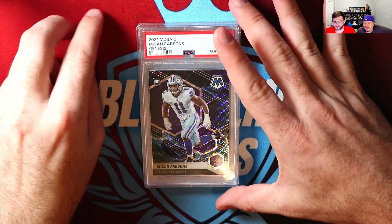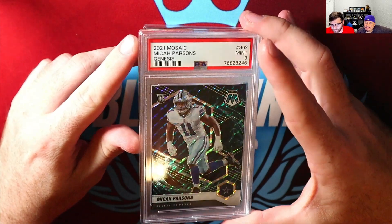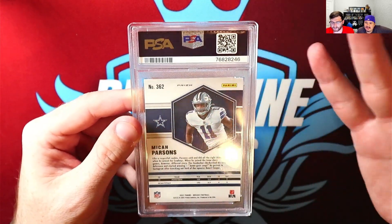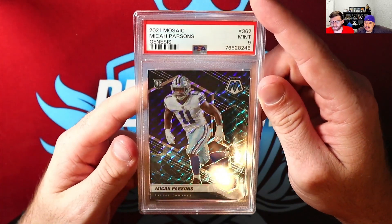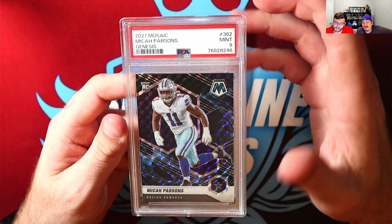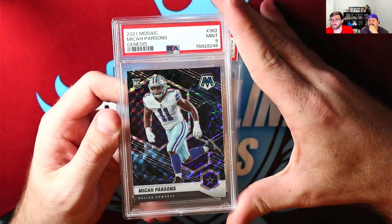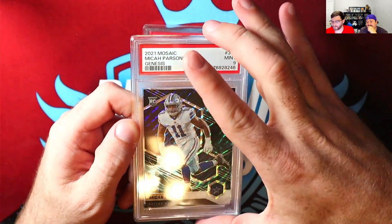My second card I'm gonna be cracking is Michael Parsons Genesis, which I just recently got back. Overall I thought this card looked really good. I can't figure out what problems there are or what they were — the reason why I got a 9. I'm going to see if I can clean it up, send it to VGS, see if VGS has a different opinion. But more or less, this card's gonna be my PC for a while. Just a beautiful card to have, so I'm willing to take the risk, crack it, see if it can get a better grade going to Beckett.